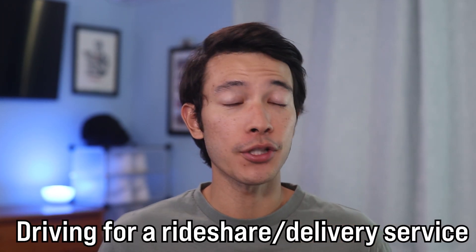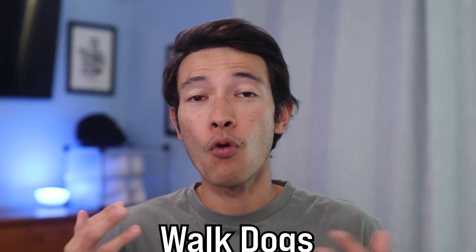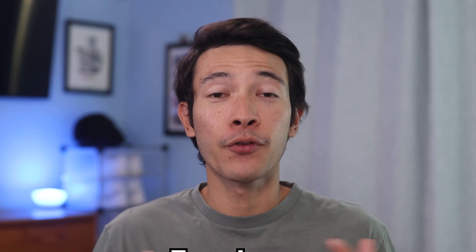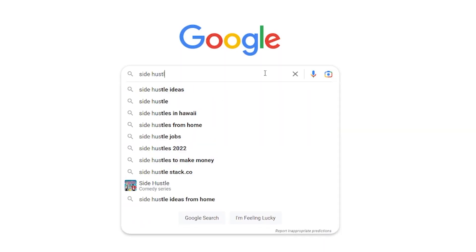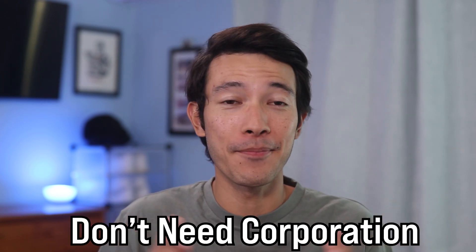Driving for Uber, Lyft, DoorDash, Grubhub, and so on. Selling things on eBay, Facebook Marketplace, or Craigslist. Walking dogs, mowing lawns, tutoring, freelance work, and more. If you're still stumped on what will qualify for your specific situation, go ahead and Google different side hustles that you could do. It's a bit of work up front, but once you figure it out, you can use the same business to apply for any other business credit card. Just remember, you don't have to have a registered LLC or corporation in order to apply for a business credit card.